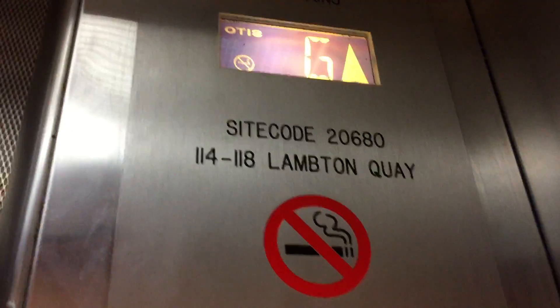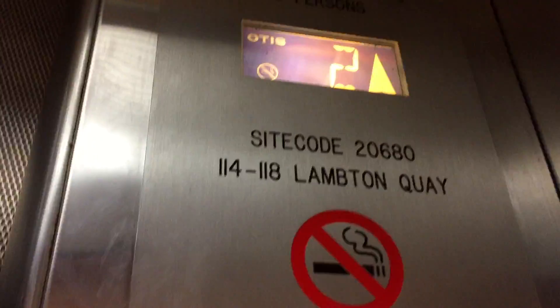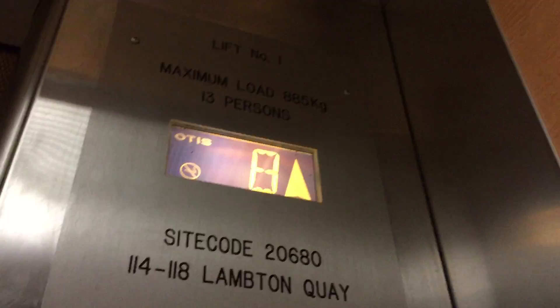This is the lift at 114 to 118 Hampton Quay. I'm going to try and do the door trip — I'm not really 100% sure when it's supposed to work. Maybe we should have just went up to level 3 since that's the terrace, but I didn't really see it there.